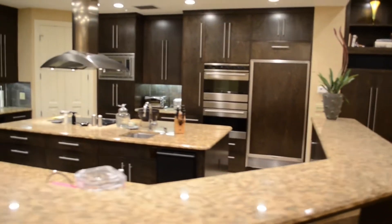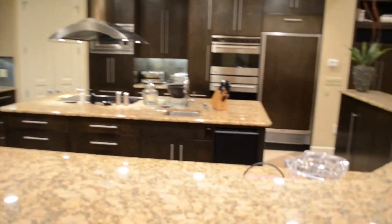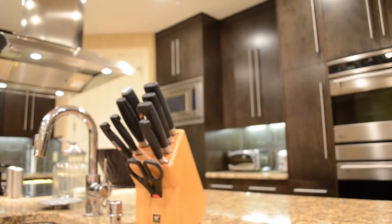The custom cabinetry includes a wine cellar, deep drawers, and spice racks, just to name a few. Taller countertops allow you to perform kitchen tasks at an ergonomically correct height for posture.